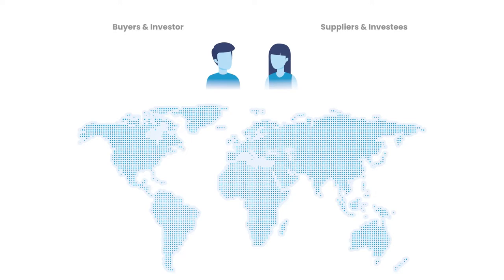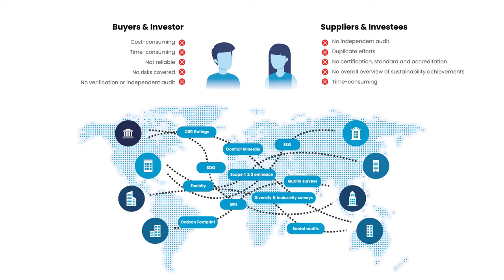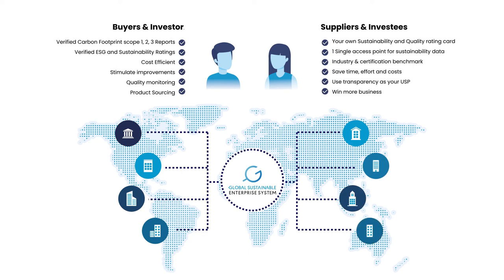Sustainability and quality reporting can be very costly, unclear, and time-consuming. The Global Sustainable Enterprise System is the single access point for sustainability, ESG, CO2, and quality data, connecting buyers with suppliers and investors with investees.